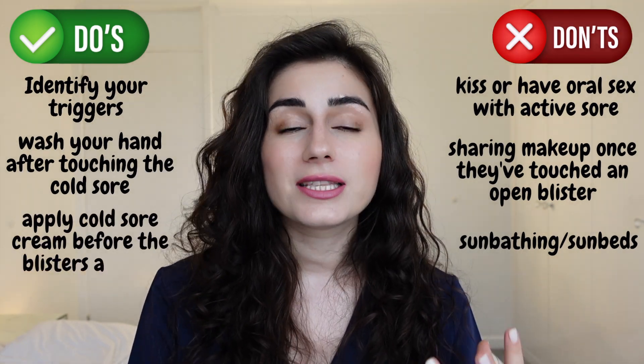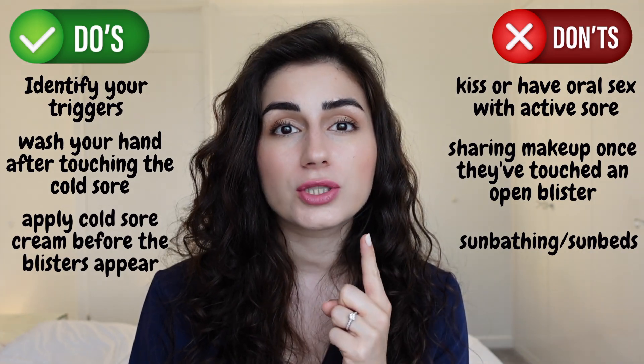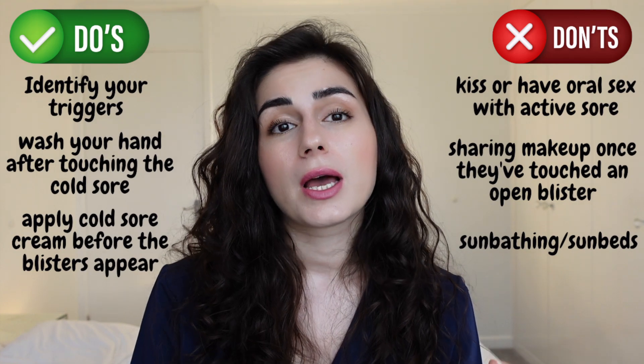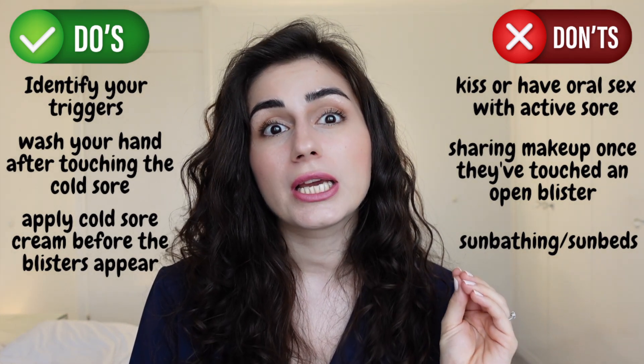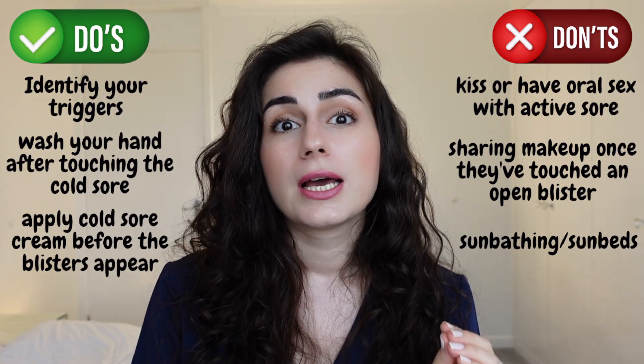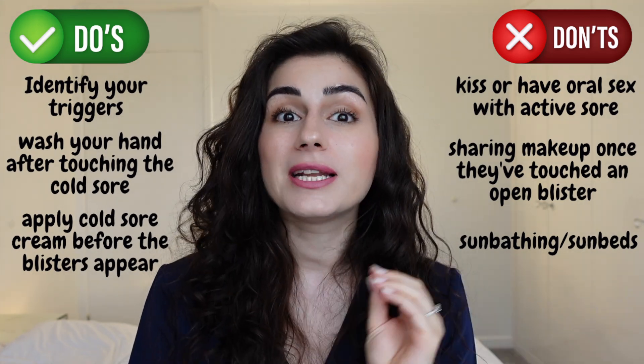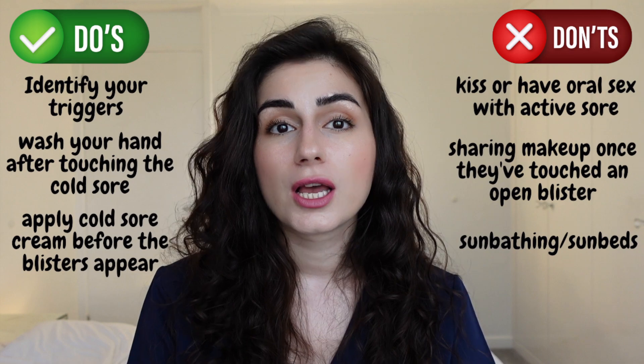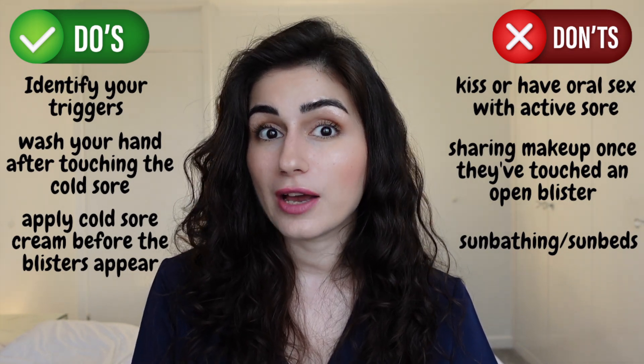If you want to use the antiviral creams that you can find from pharmacies and apply to your cold sore, do use them at the point where you feel the itching, tingling and burning. If you start using them when the blisters have already appeared, then they don't really have an effect on the length of time you'll have your cold sore.